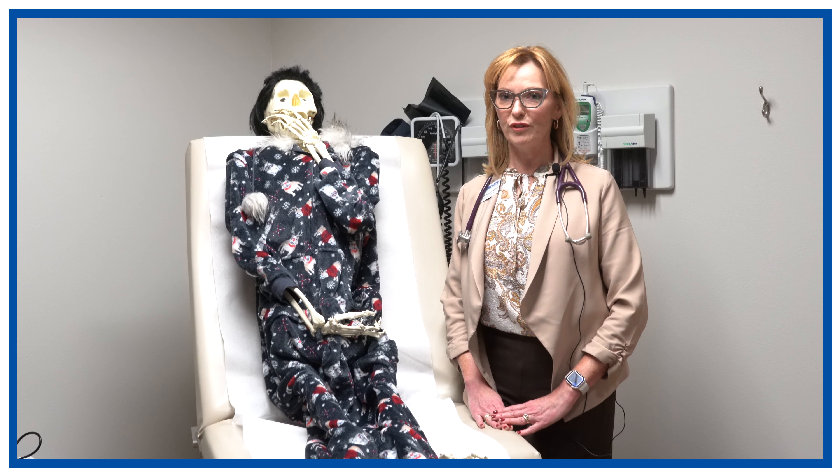Here at the student health clinic we do have a rapid test for mono. It takes about 15 to 20 minutes and involves a finger stick of blood. If you come in during the first week of symptoms, it has a high false negative rate of about 25 percent. In the second week of symptoms, that drops to about 10 percent false negative.